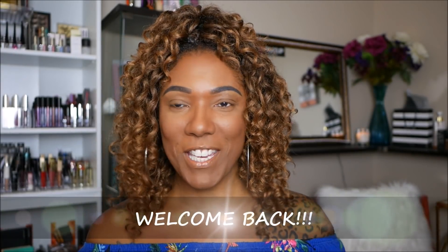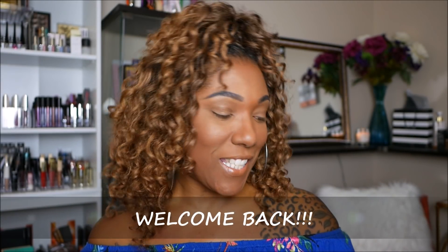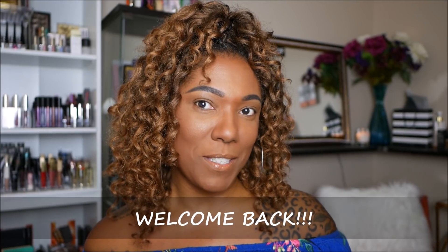Hi guys, welcome back to my channel! It is time for me to share my October BoxyCharm. I'm a little excited about this one. As you can see, I have kind of a plain face right now — I did go ahead and throw on a base and do my eyebrows because I want to use whatever's in this box on my face.